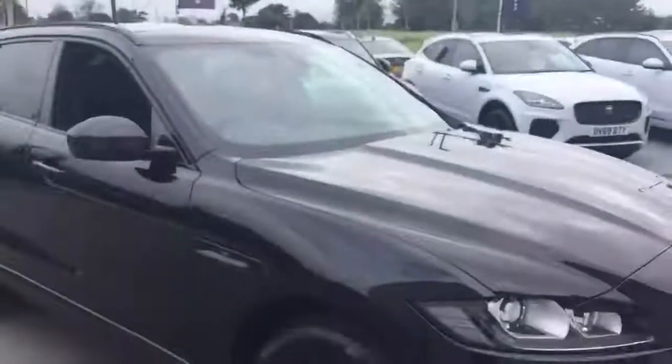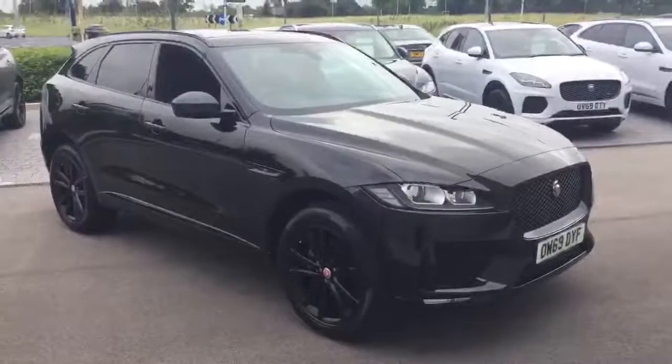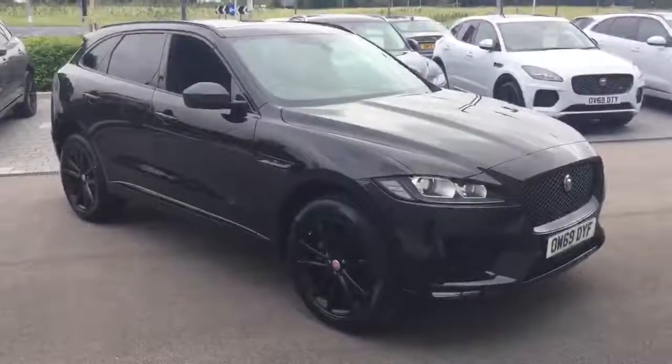If you'd like to arrange an appointment to view this vehicle or any of the others within our approved used Jaguar range, please do not hesitate to get in contact. We look forward to hearing from you soon. Thank you very much.